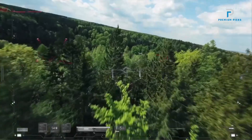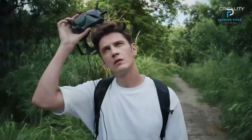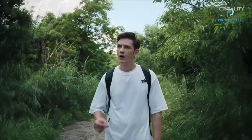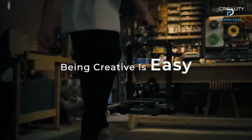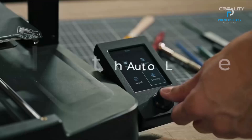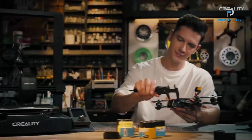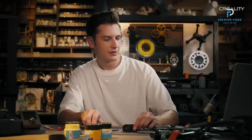Sprite Direct Extrusion: The Sprite extruder of the Ender 3V3SE is compatible with various materials, including PLA, PDG, and flexible TPU. This versatility unlocks your creative potential. The extruder has a proven track record of reliability, with over 500,000 units shipped worldwide.